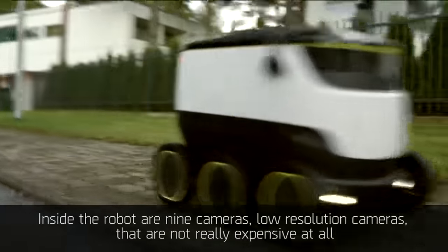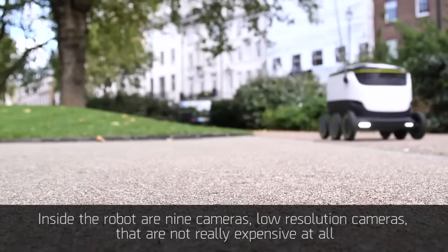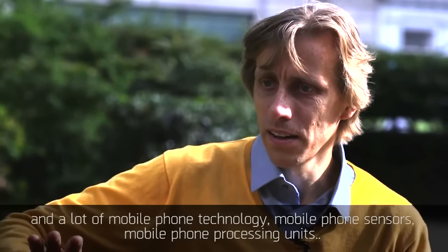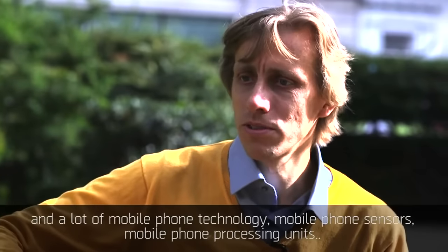Inside the robot are nine cameras — low resolution cameras that are not really expensive at all — and a lot of mobile phone technology: mobile phone sensors and mobile phone processing units.